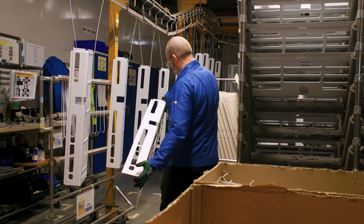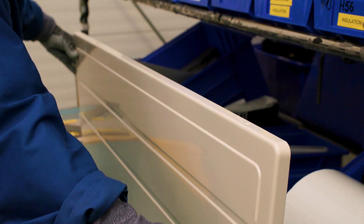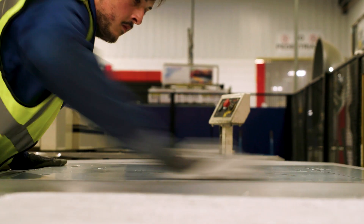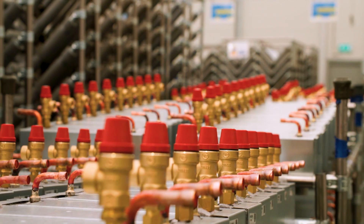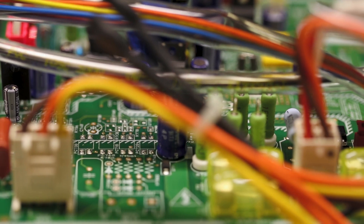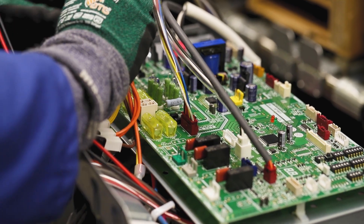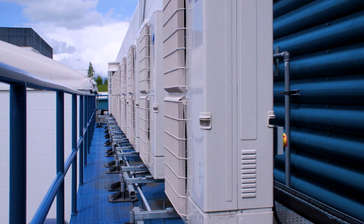Our commitment to quality governs every stage of our advanced manufacturing process. We hold over 39 million components on site, each manufactured to our exacting specifications, ensuring our products maintain Mitsubishi Electric's world-famous levels of quality, performance and reliability.